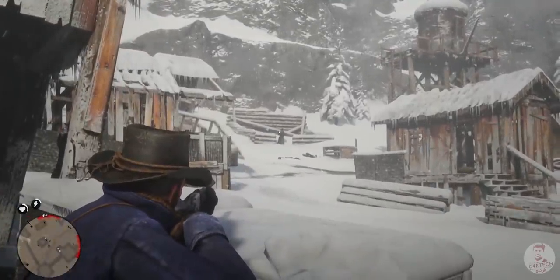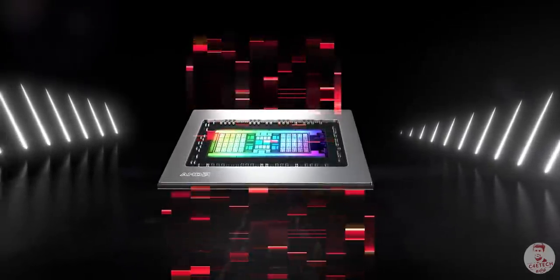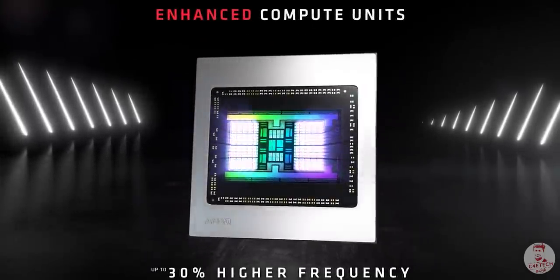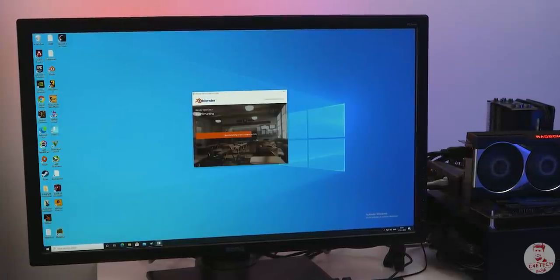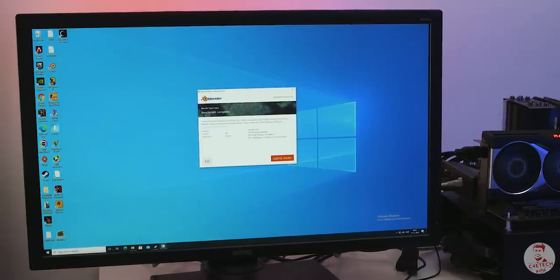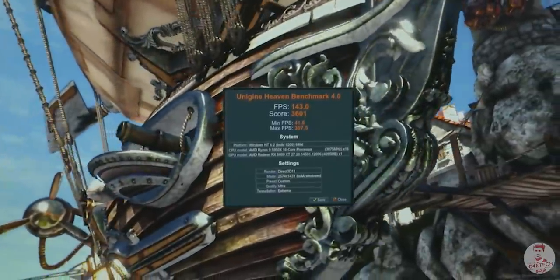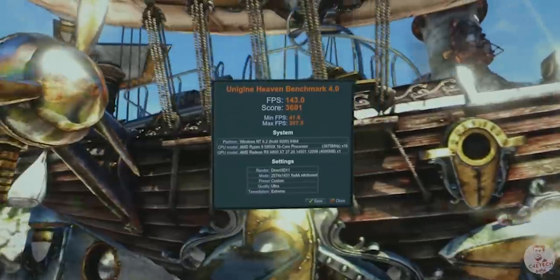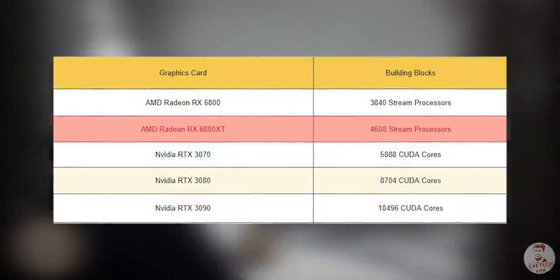What do you think about compute units? A bunch of stream processors makes up a compute unit. For example, in the 6800 XT there are 72 compute units and 72 Ray Accelerators. In terms of stream processors — which are the basic building blocks like Nvidia's CUDA cores — in the 6800 XT there are 4,608 stream processors.